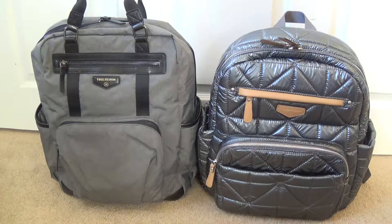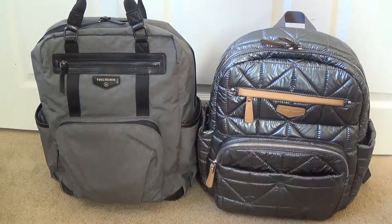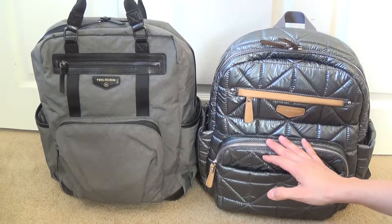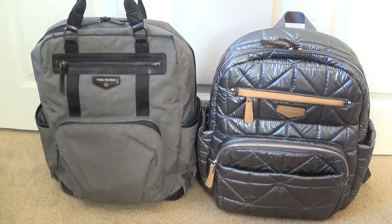I wanted to do a quick comparison review video of two different diaper bag backpacks, both made by 12 Little, a company I've been familiar with for about a month or two. I enjoy their products — I have these two backpacks as well as their everyday tote. I have more in-depth reviews on each of these bags on my YouTube channel, so feel free to check those out. This video is simply a comparison between these two particular models, pointing out the differences and what I like or don't like about each one.